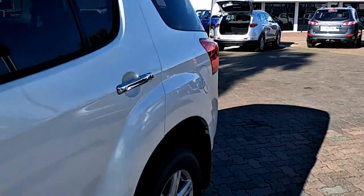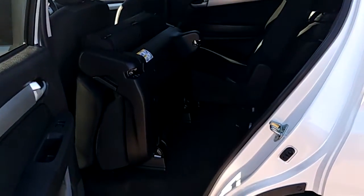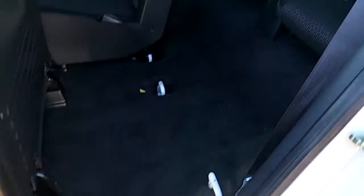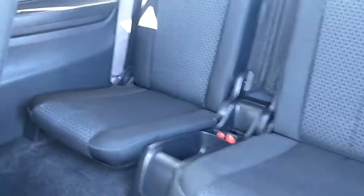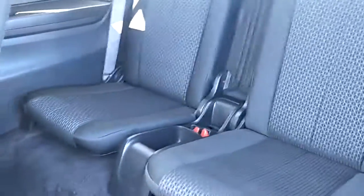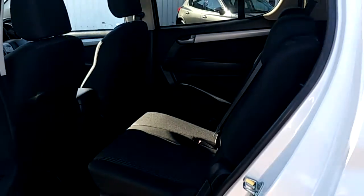Looks really good in the sunshine. Just a quick view of the rear of the vehicle and the nice big opening to access those third row seats at the back here. So easy — flick it down and there you go.